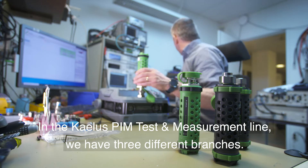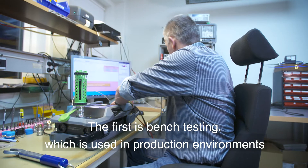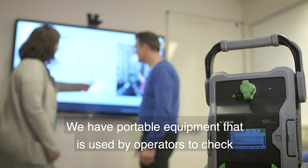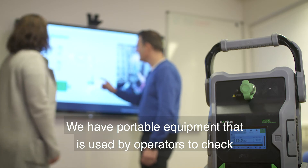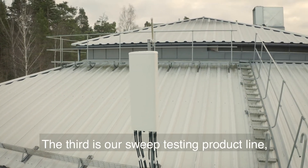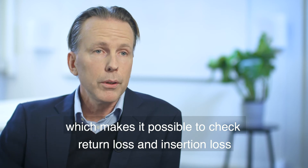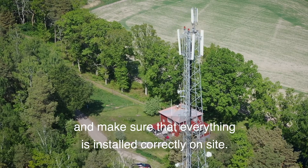Within the Kaelus test and measurement line we have three different branches. Bench testing is used in production environments to check the performance of equipment. We have portable equipment used out in the field for operators to check network performance. The third is our sweep testing product line, where it is possible to check return loss and insertion loss and make sure that everything is installed correctly on site.